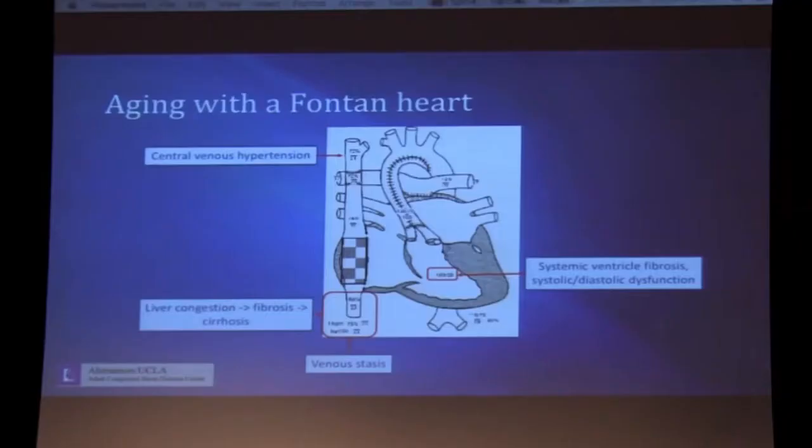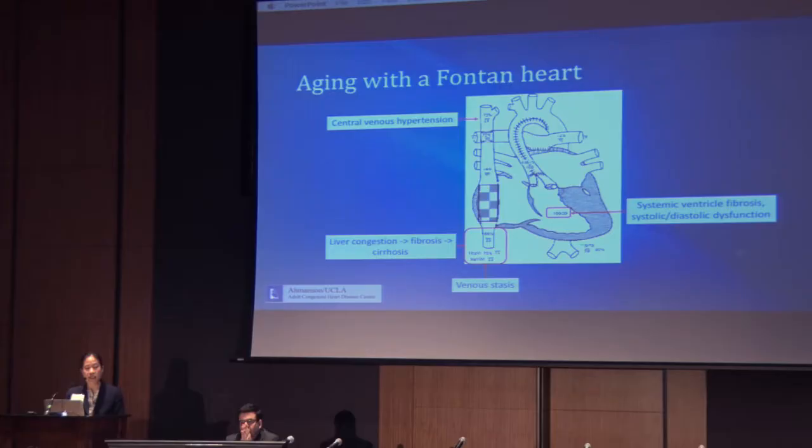This is a diagram of a patient with hypoplastic left heart syndrome who is now 30 years old. She had her Fontan as a child, and she has very elevated pressures in her systemic venous circulation. The pressures in the SVC and IVC are in the low 20s. She has chronic central venous hypertension, which has resulted in chronic liver congestion, fibrosis, and she actually has a diagnosis by pathology of cirrhosis as well.